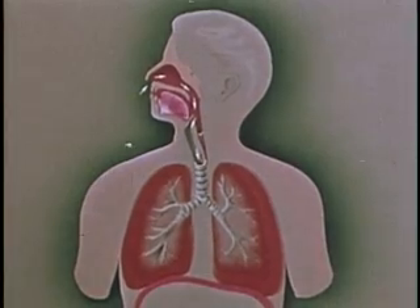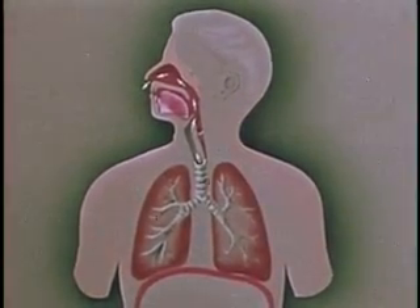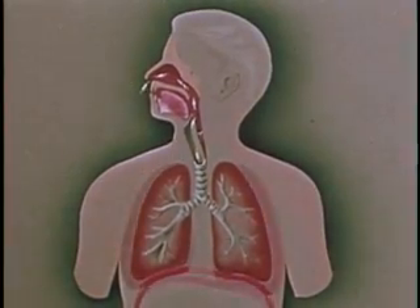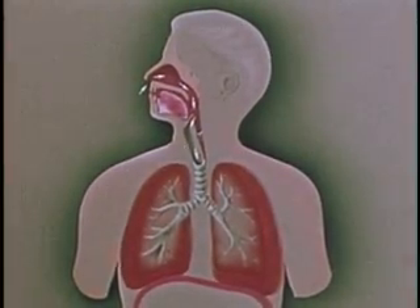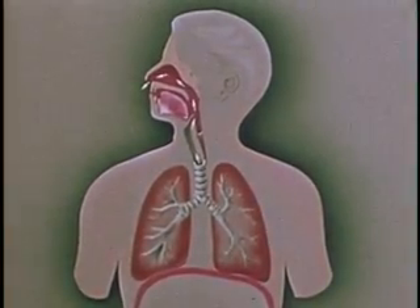Knowledge of the respiratory system will help you understand how artificial respiration works and why it works. The respiratory system is made up of three basic parts: the air passage consisting of the nose, throat, and windpipe; the lungs; and a flexible diaphragm in the chest.